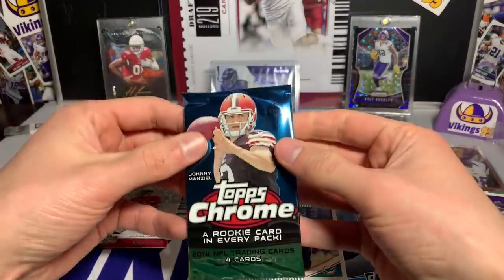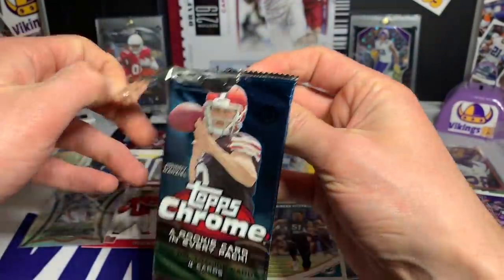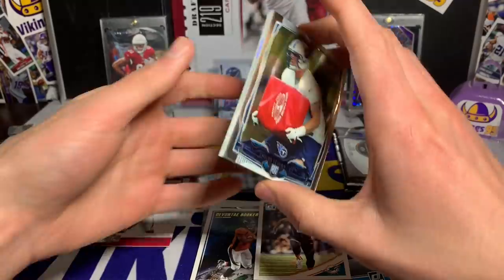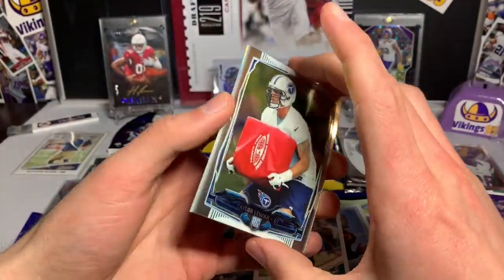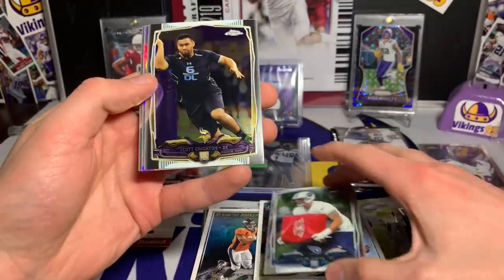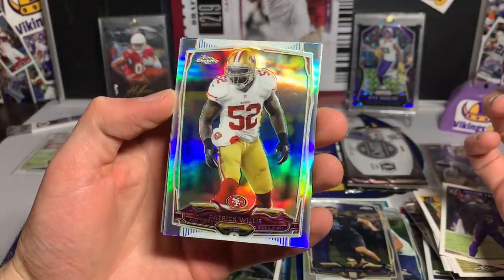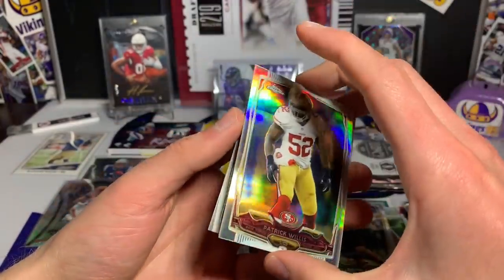Topps Chrome next. I'm actually excited for the Legacy pack — I really enjoyed Legacy, I liked it a lot more than Classics. Got a Taylor LeJuan rookie card, a Scott Christen rookie card, Patrick Willis with the refractor — very nice — and a Sheldon Richardson to finish it off. I go through all these piles at the end and separate them because I know I probably put some stuff in the wrong spot.